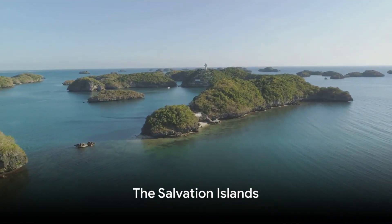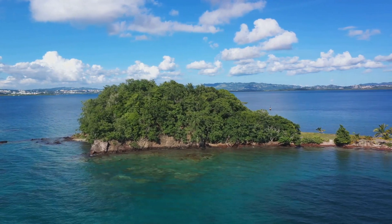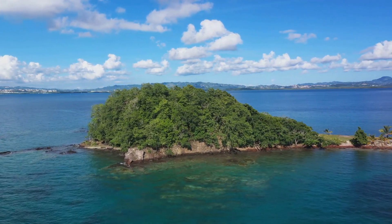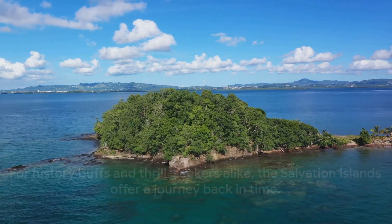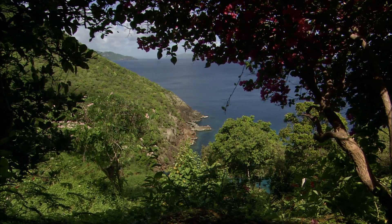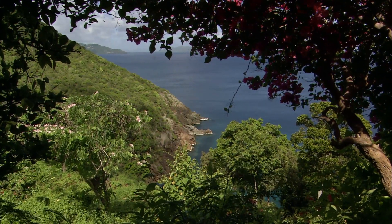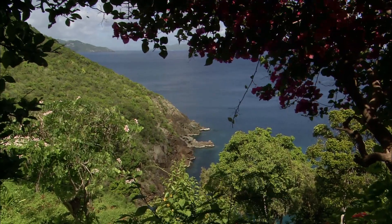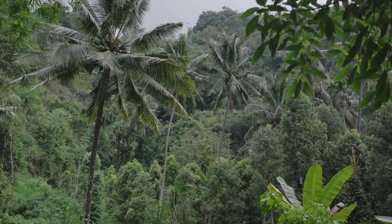At number three, we have the Salvation Islands. This cluster of small islands, floating off the coast of French Guyana, is steeped in a history as rich as it is dark. Once a notorious French penal colony, the Salvation Islands were home to thousands of prisoners, banished from society and left to survive in the harsh realities of these remote outposts. Today, they are a beacon of tranquility, draped in lush greenery and surrounded by the azure beauty of the Atlantic Ocean.